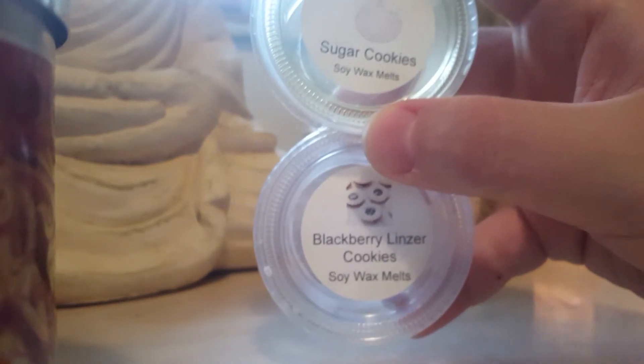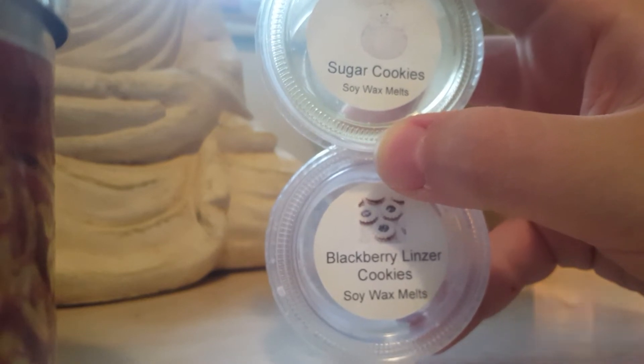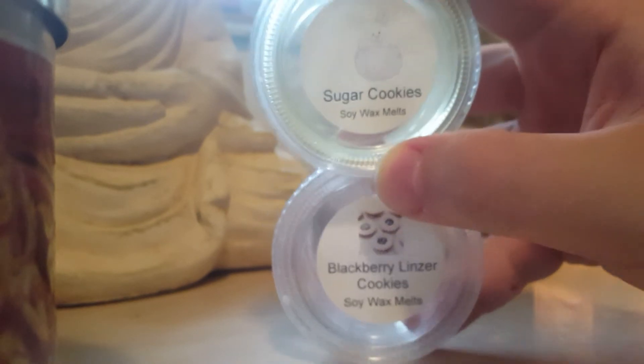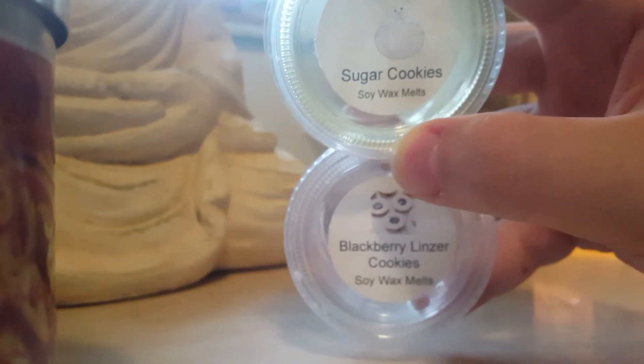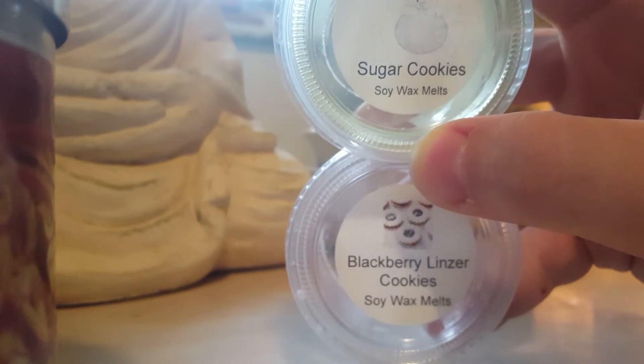Trying to get through these scent shots from Small Kind Creations from Hawaii — sugar cookies and blackberry linzer cookies. I could hardly smell these. Her wax is 100% soy and luckily it does come out of the warmer quite easily, but I was unable to smell anything from those.